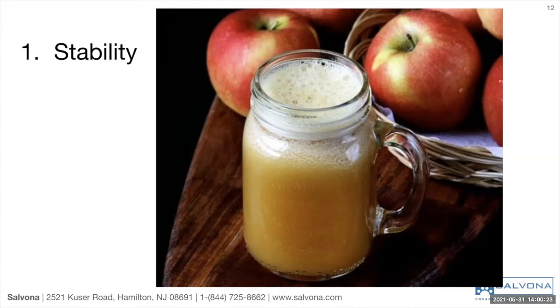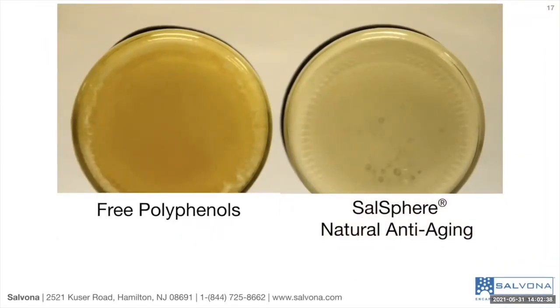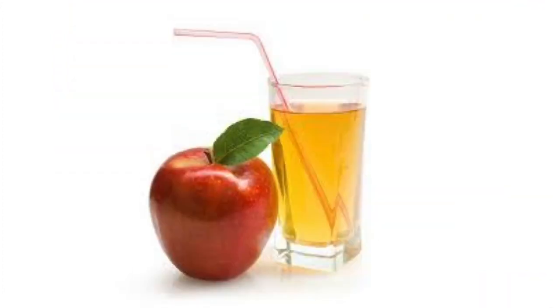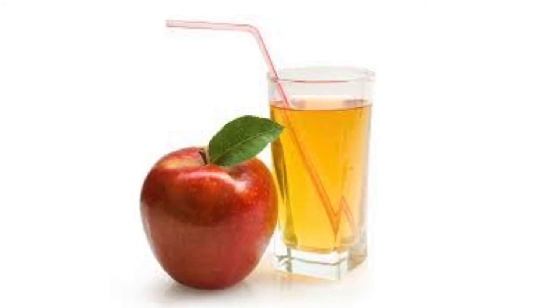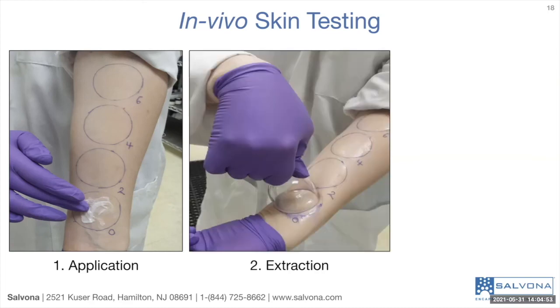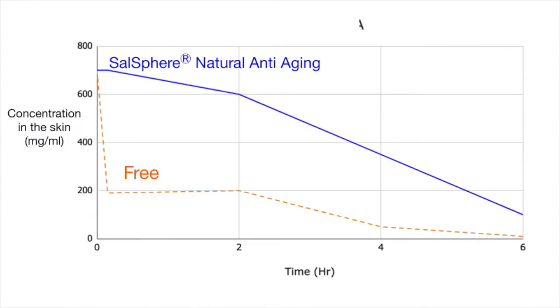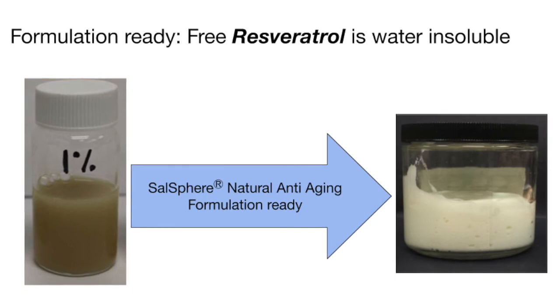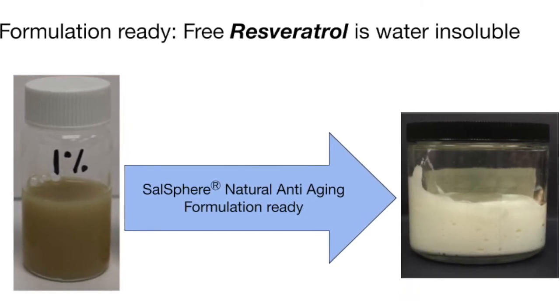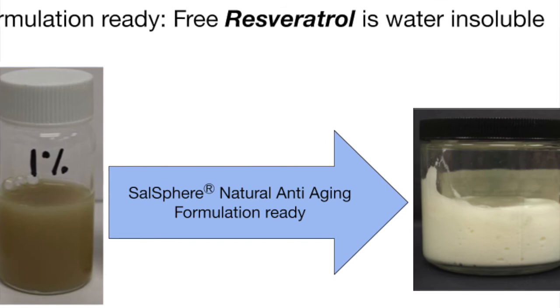Apple juice is a good example to demonstrate how natural antioxidants get oxidized and discolored. Sarsphere Natural Anti-Aging exhibits significant color stability compared to the free apple extract. Apple extract is very water-soluble and therefore tends not to penetrate into the skin. Skin testing has shown that Sarsphere Natural Anti-Aging enhances the residence time of polyphenols at the deeper layers of the skin. Free resveratrol is water-soluble, but Sarsphere enables dispersing resveratrol into a homogenous, ready-to-use suspension.